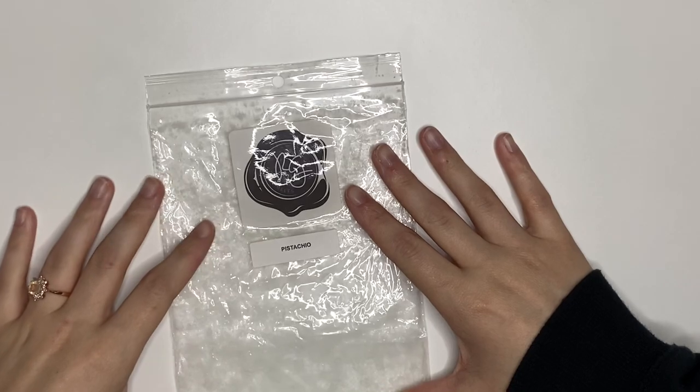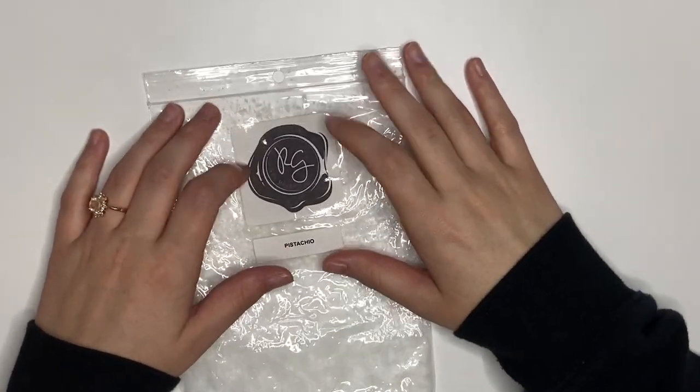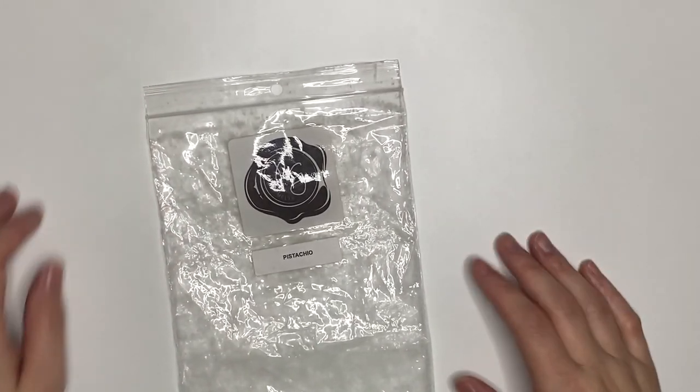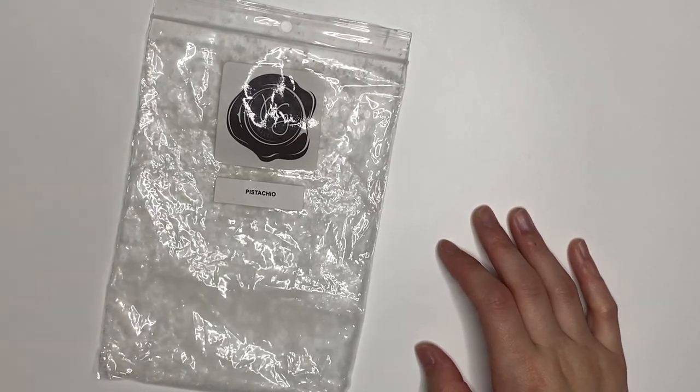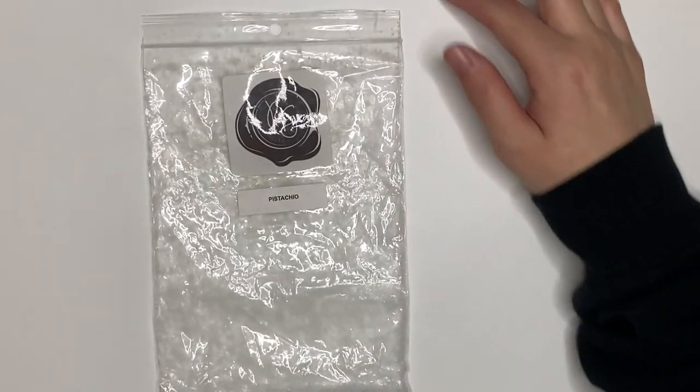Okay, so we will first start out by getting into the empties. First things first, we have Pistachio from Rose Girls. This was fine, it was actually quite strong and performed pretty well for me for Rose Girls. I don't tend to have the best luck with their wax, but this was very good, very plain Pistachio.